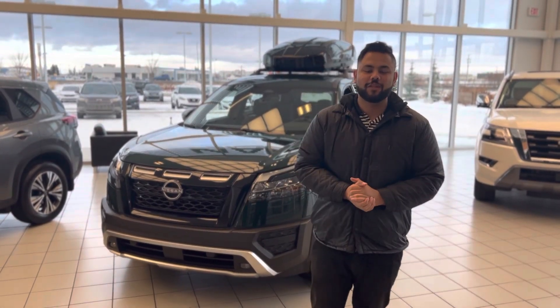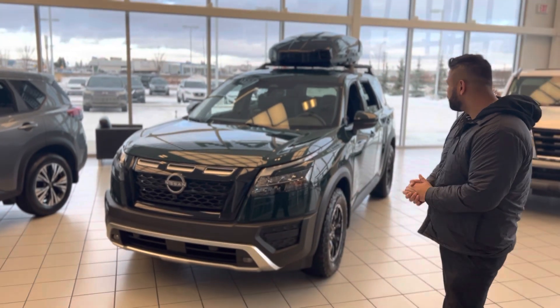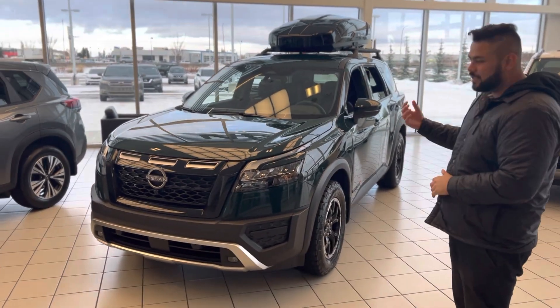Hey Kurt, hope you're doing well. This is Ish with Ellie Nissan. I want to step in front of the camera, introduce myself, and of course take a close look at that beautiful 2023 Nissan Pathfinder Rock Creek.